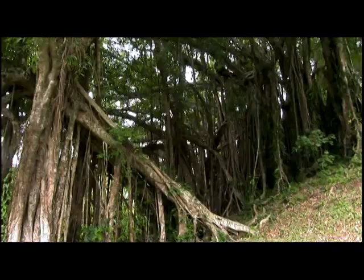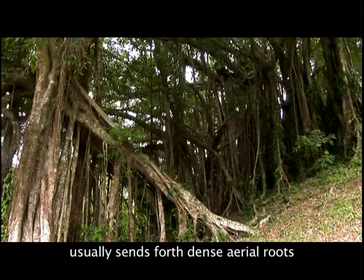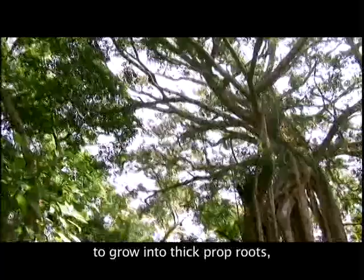The trunk of the White Banyan usually sends forth dense aerial roots that look like a human beard. These roots come down to the ground to grow into thick prop roots, which form the natural miracle whereby one tree has numerous trunks.